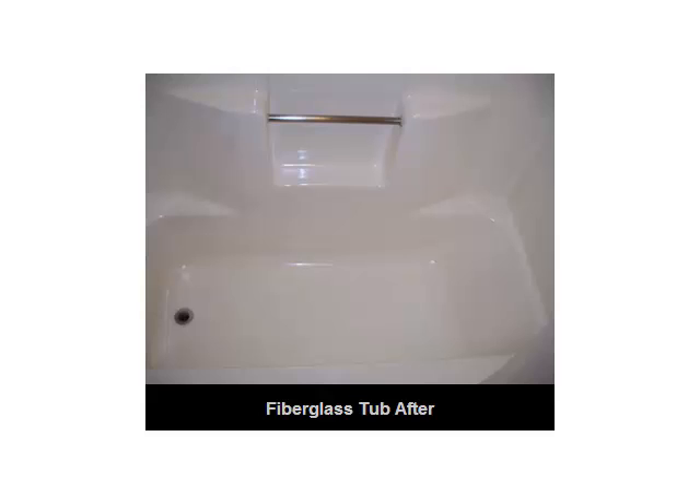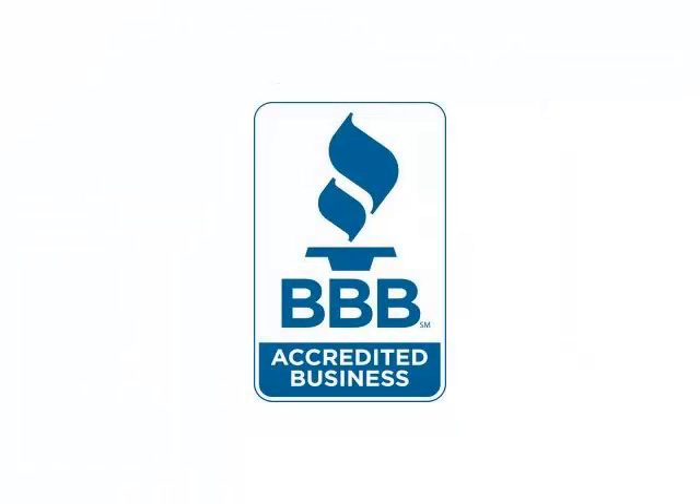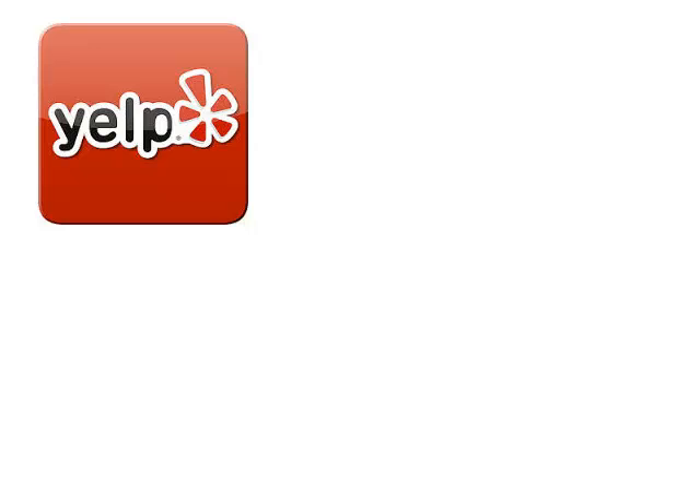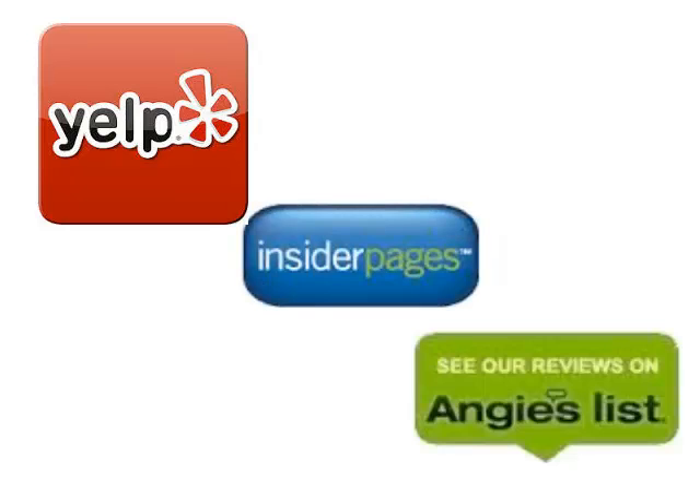Whichever route you choose to go, make sure the company you choose is licensed and fully insured. The company should be able to provide ample testimonials and reviews on their site, as well as on sites like Yelp, Insider Pages, Angie's List, and more.